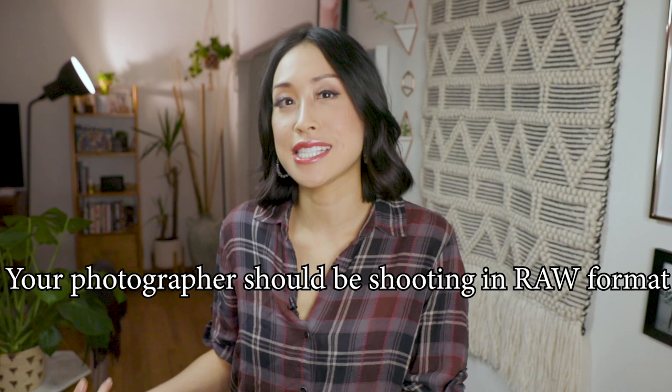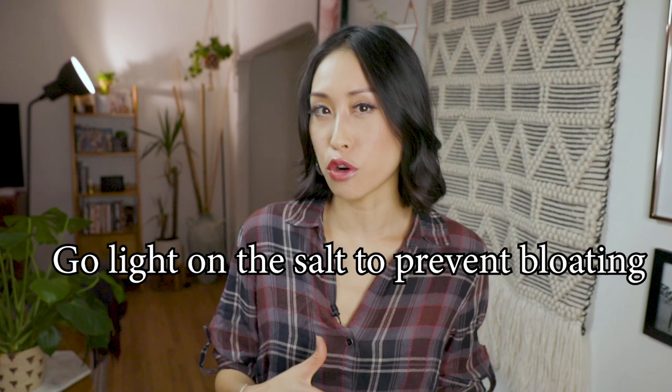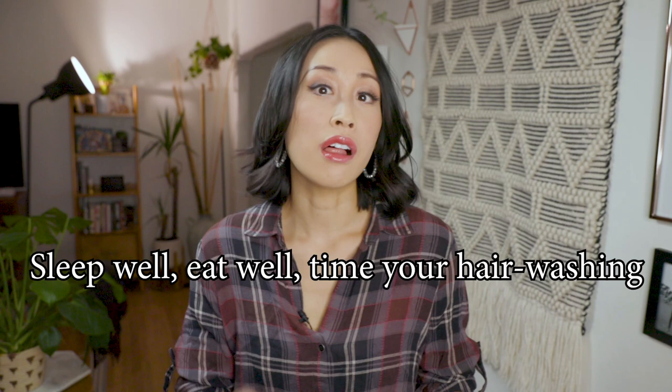The night before your shoot, make sure that you eat a low-salt diet. I always felt really bloated if I ate a lot of salt the day before. You want to do all the same basics: sleep well, eat well, wash your hair the night before, do everything you need to do so that the next day you feel like a million bucks. If you feel like a million bucks, you'll look like a million bucks.